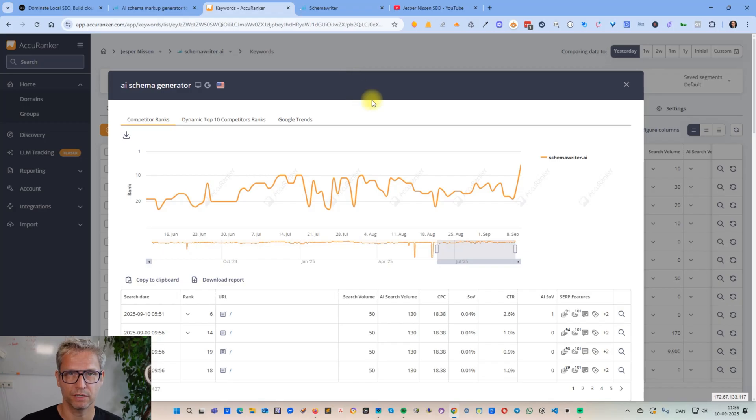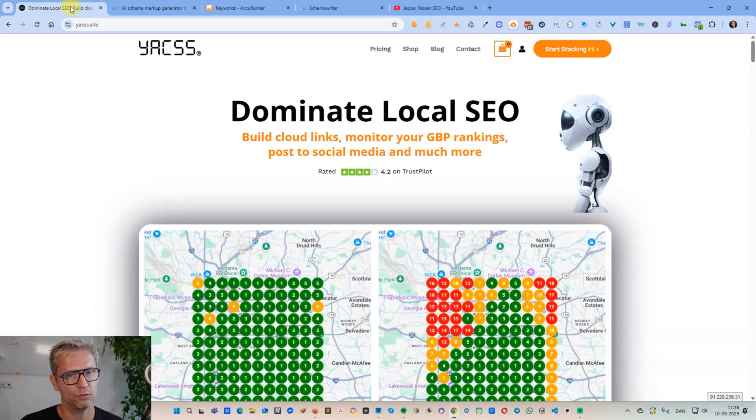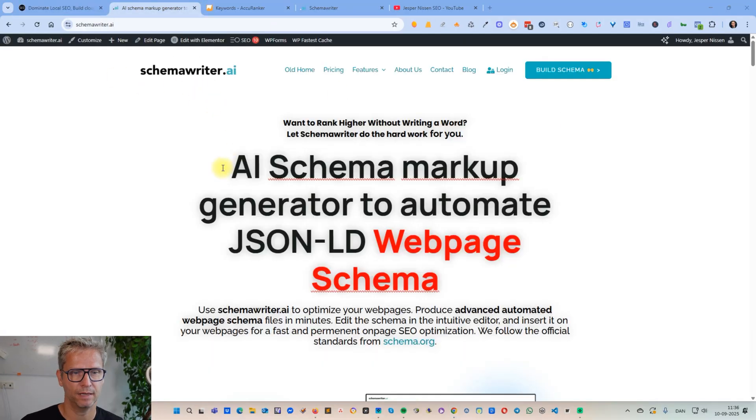In this video I'm going to show you exactly what I did. My name is Jesper Nissen and I've been doing SEO since 2008. I'm the owner and founder of Yes, the leading platform to build cloud links, and also the owner and founder of Schema Writer, the leading platform to produce schema. Yesterday I changed the home page of the Schema Writer website because I wanted to focus more on trying to rank for 'schema markup generator,' which will be the long-term ranking goal for my website.